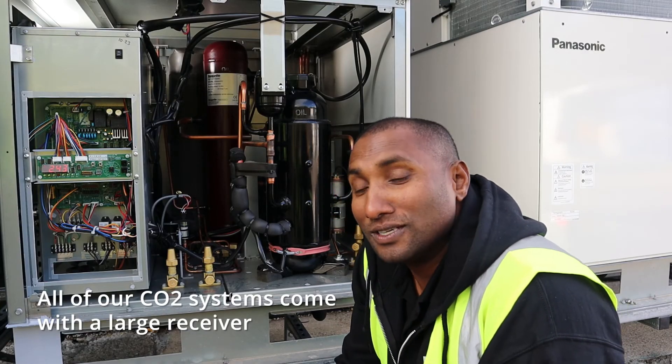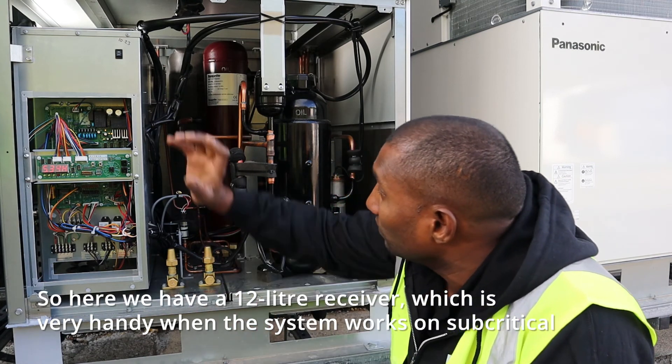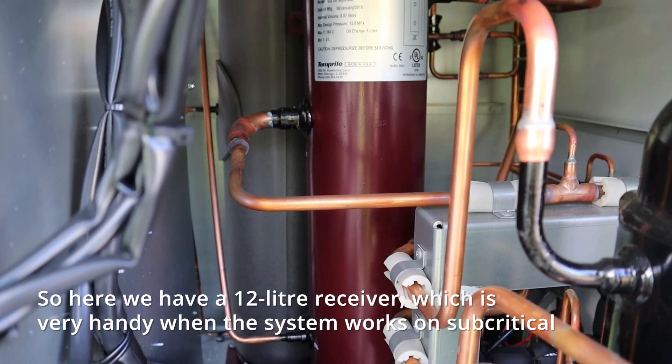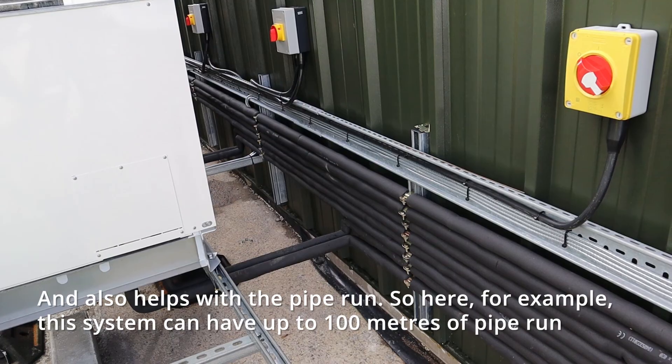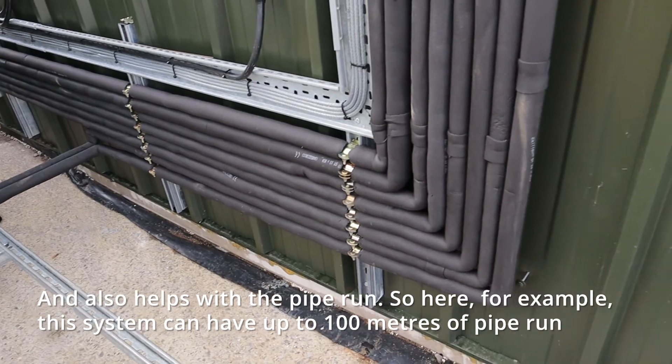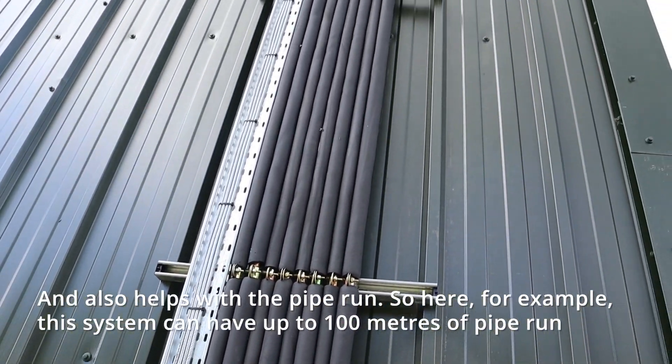All our CO2 systems come with a large receiver. Here we have a 12-litre receiver, which is very handy when the system works on subcritical and also helps with the pipe run. For example, this system can support up to 100 metres of pipe run.